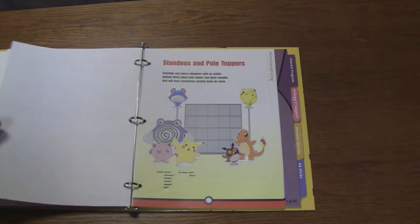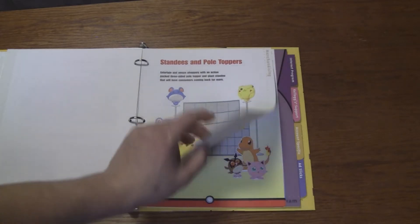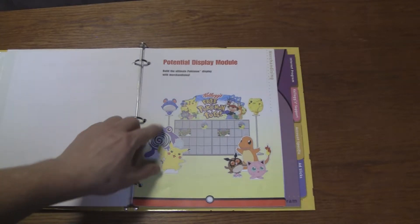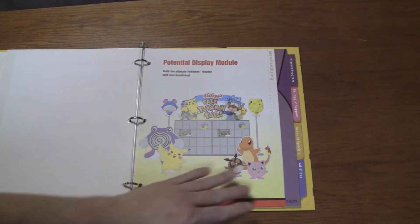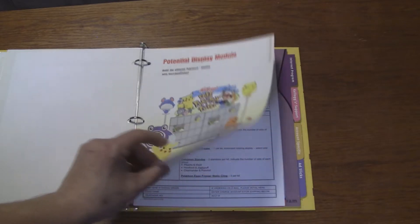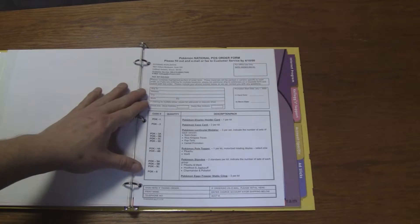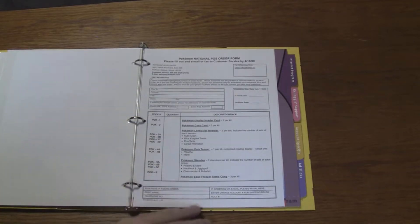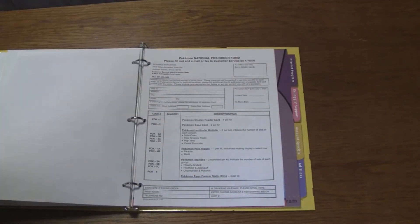Standees and pole toppers — of course, you'd have cardboard cutouts. I wonder if this is stuff you could order; I know there's an order form in the back. Potential display module — so they'd sell you the whole box maybe? "Build the ultimate Pokemon display with merchandising." Here we go: Pokemon National POS Order Form. So if you wanted it, you'd fill it out with what you needed for the store, probably mail it back to Kellogg's and they'd send you all the stuff.